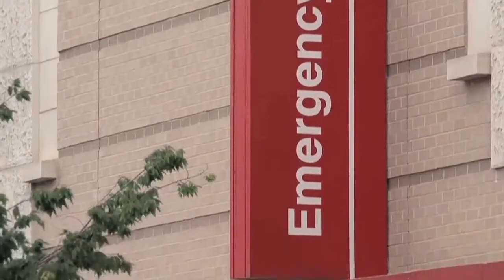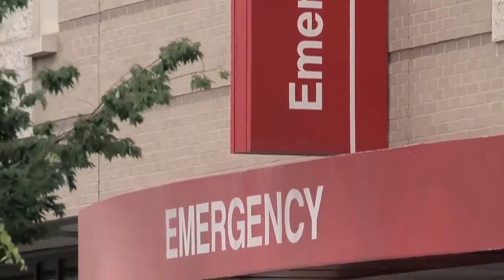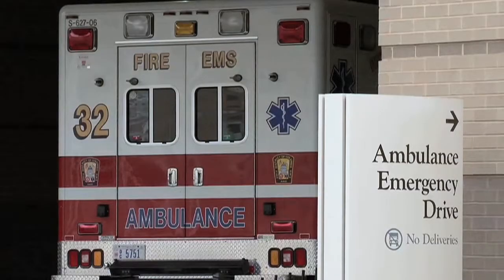Dr. Gasparian talks about the dangers of having an abdominal aortic aneurysm rupture. Once the aorta ruptures, this becomes a medical emergency. Only one out of five people that make it to the hospital actually survive. Knowing the severity of how emergent the situation is, if a person experiences signs or symptoms of a rupture, they should come to the emergency room as soon as possible.